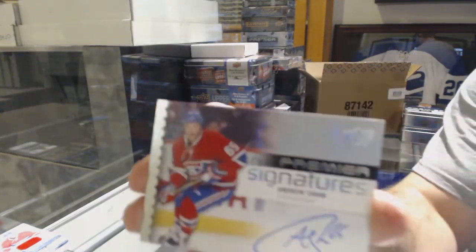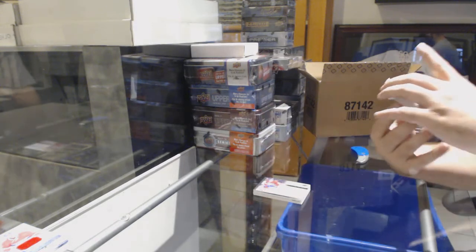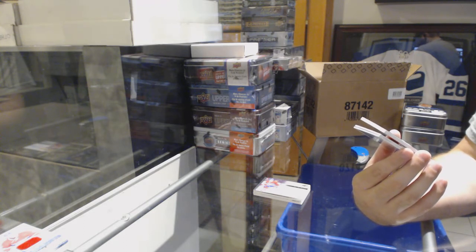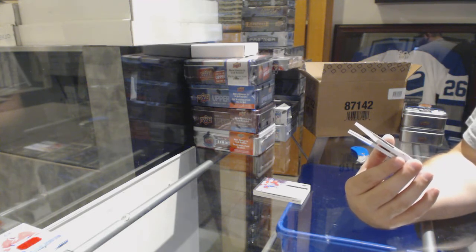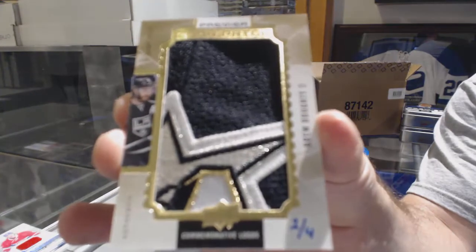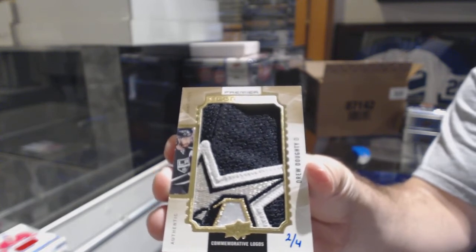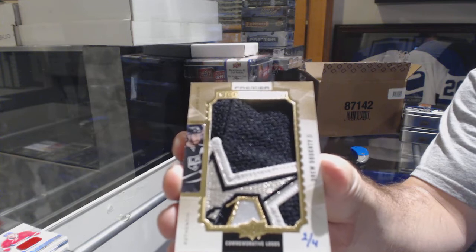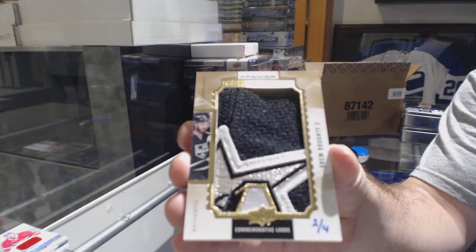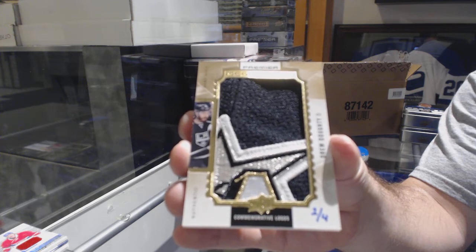For the Habs, we've got our Premier Signatures, Andrew Shaw. That's awesome — that's going to be a good one. We've got a commemorative logos mega patch, number two of four. For the Los Angeles Kings, Drew Doughty, two of four. Drew Doughty — well, that's just pretty. Congrats, Los Angeles. Wow.